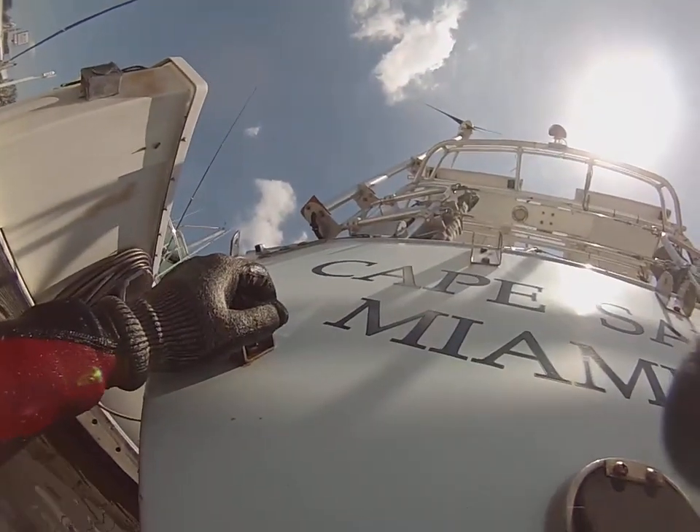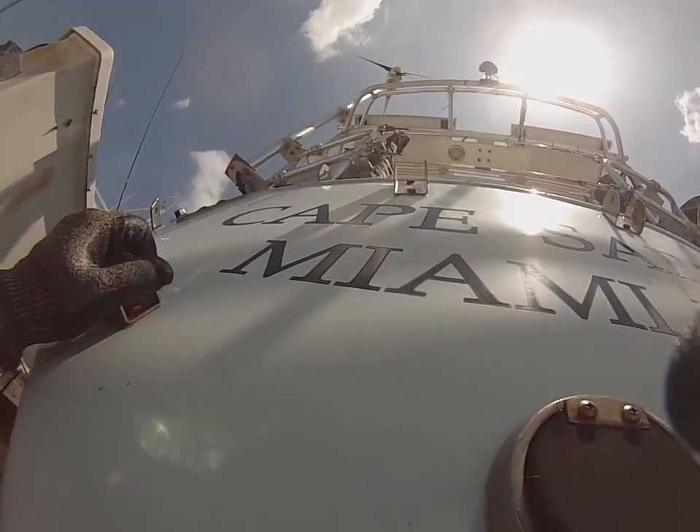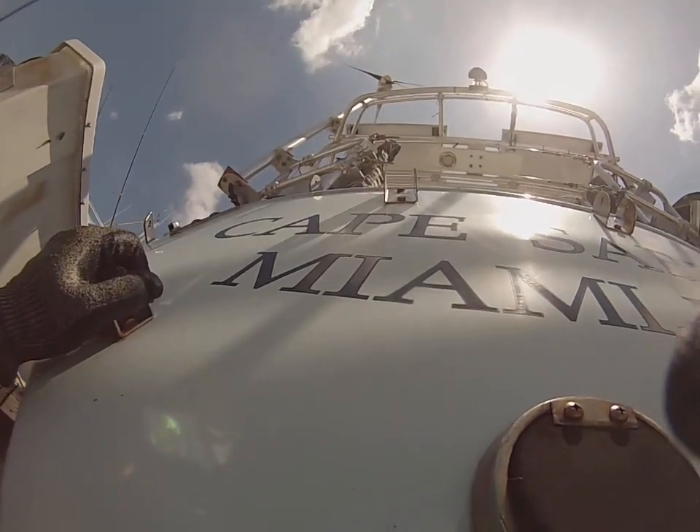Good afternoon. Today is Wednesday, June 15, 2022. I'm here at Ortega River Marina, and this is Cape Sable.